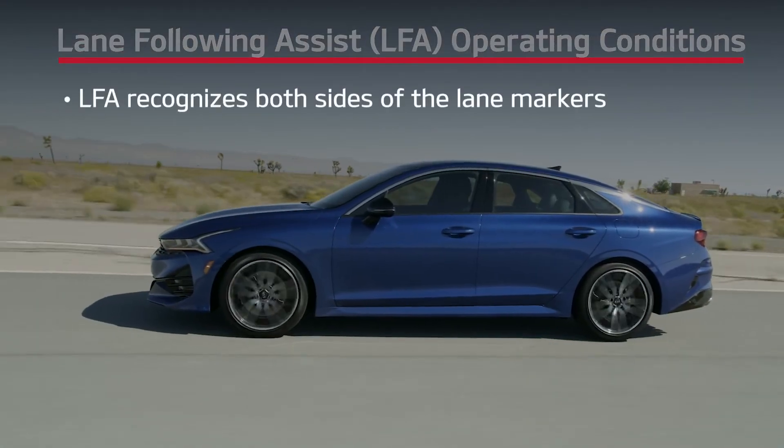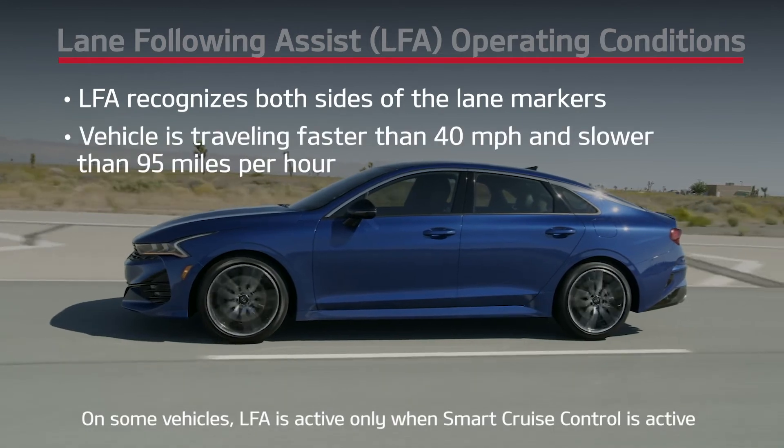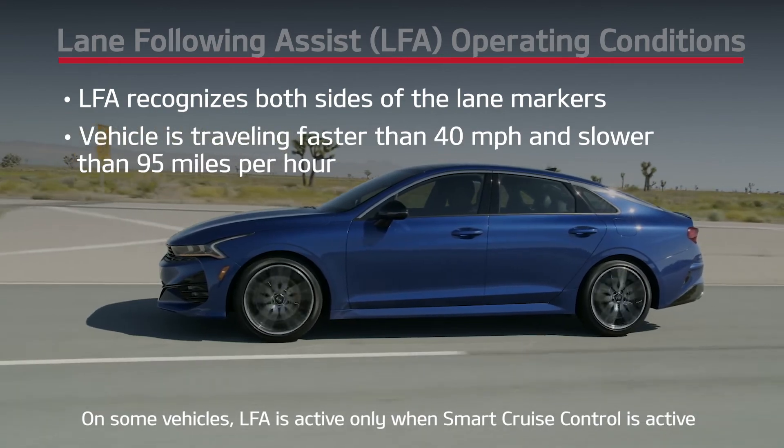Lane Following Assist will operate when the system can detect both sides of the lane markers, and the vehicle is traveling faster than approximately 40 miles per hour and slower than 95 miles per hour.